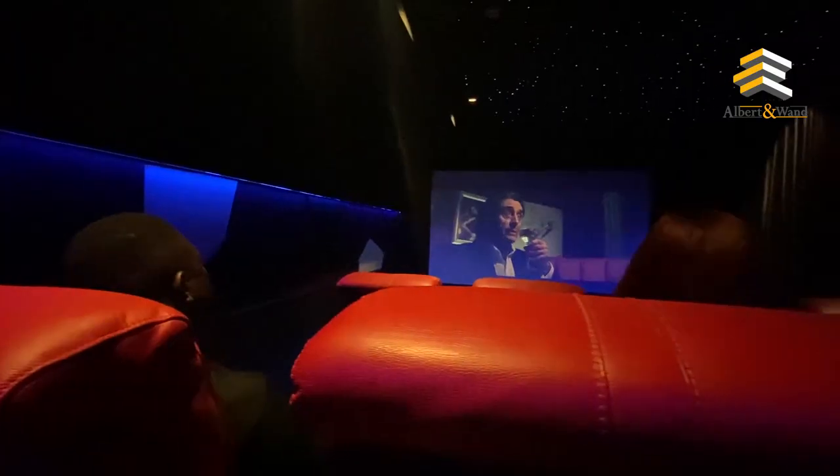Sorry, I got carried away with the movie I was watching — this cinema would be so comfortable.